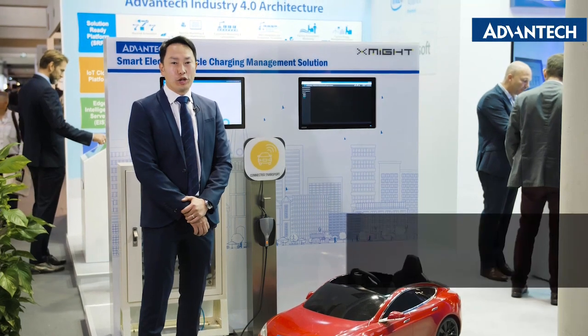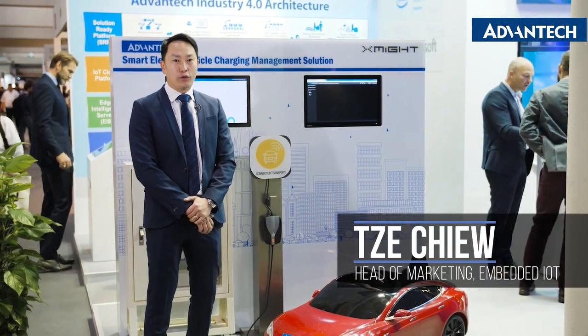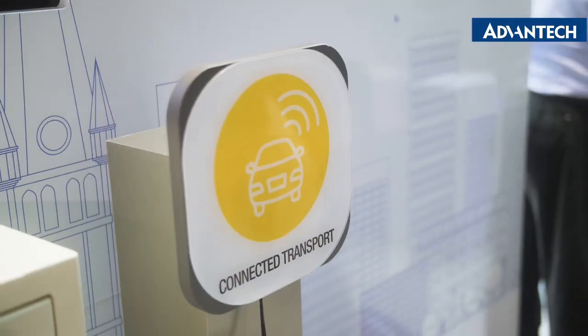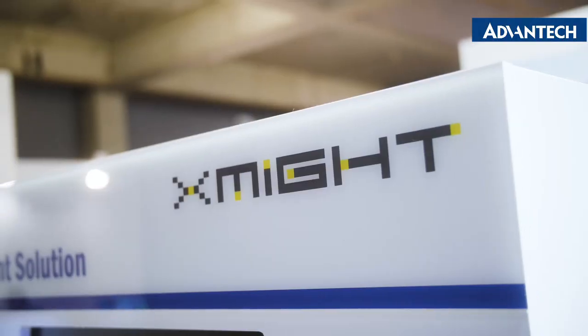Hi, my name is Jay Xu. Welcome to our booth in Barcelona. Today we're showing a lot of solution-ready platforms that we offer to the market together with our partners. In this case, it's a solution together with our partner Exmite.